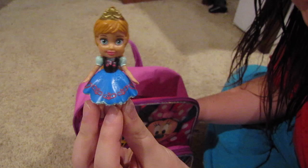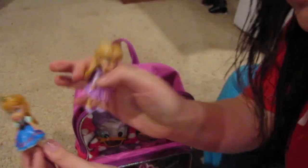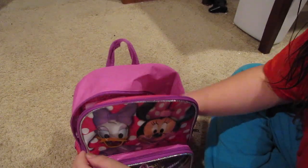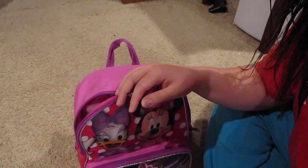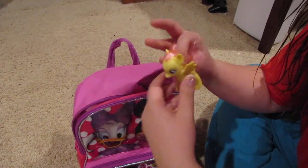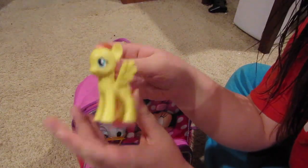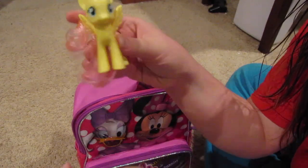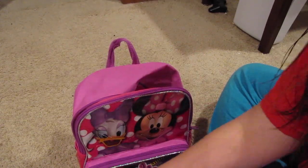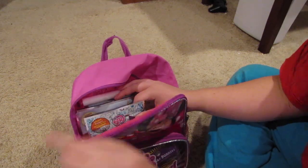I also got her these little characters — Anna, Rapunzel, and Queen Elsa — so she has all her little figurines which will keep her plenty entertained. Additionally, I got her this little My Little Pony figurine. She just recently started getting into My Little Pony, so she hasn't seen this yet and she's going to be excited.